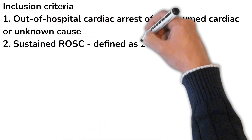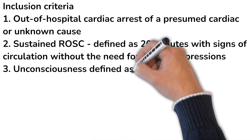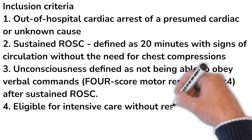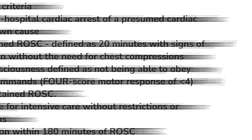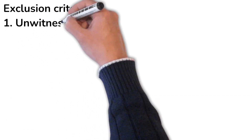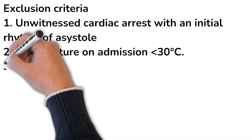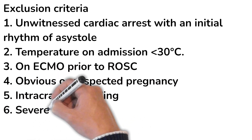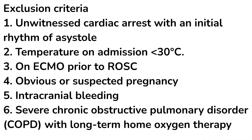Inclusion criteria were: out-of-hospital cardiac arrest with unknown cause, sustained return of circulation (ROC) defined as at least 20 minutes with signs of circulation, unconsciousness defined as unable to obey verbal commands or a four-score less than four, eligibility for ICU care, and inclusion within 180 minutes of ROC. Exclusion criteria included unwitnessed cardiac arrest with initial rhythm of asystole, temperature less than 30°C, patient already on ECMO, obvious or suspected pregnancy, intracranial bleed, and severe COPD with long-term home oxygen therapy.